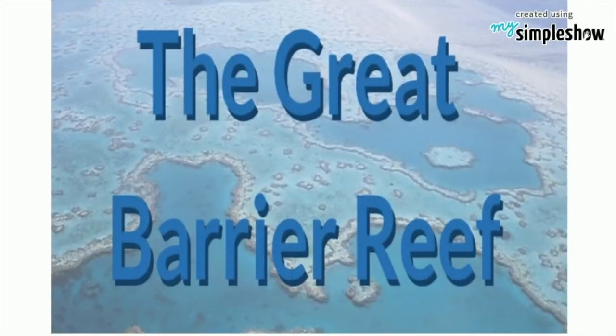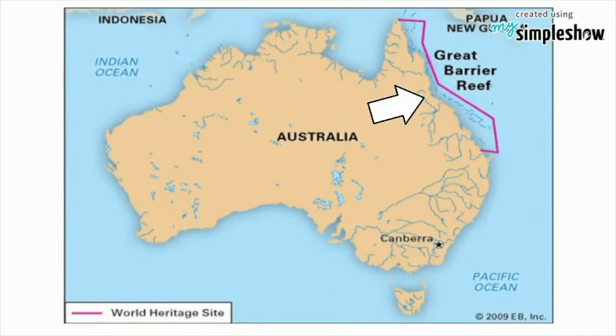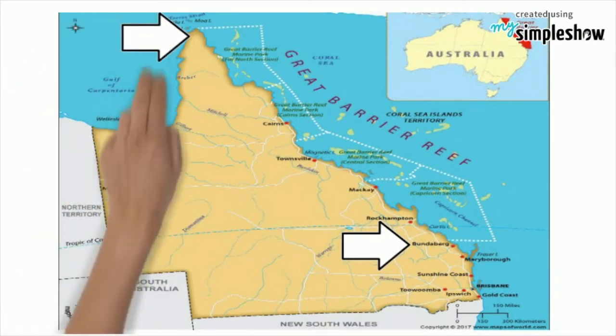The Great Barrier Reef is located in the tropical waters of far north Queensland. The marine park is almost parallel to the Queensland coast, from near the coastal town of Bonneburg, up past the tip of Cape York.